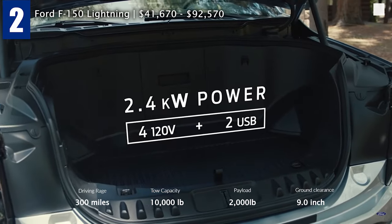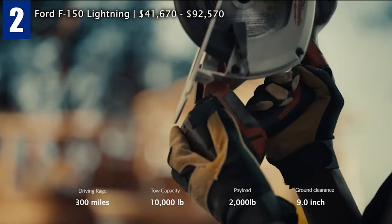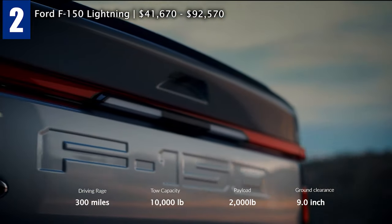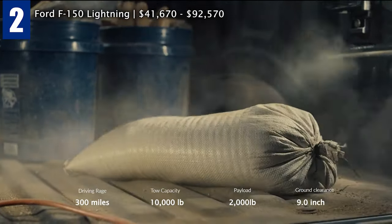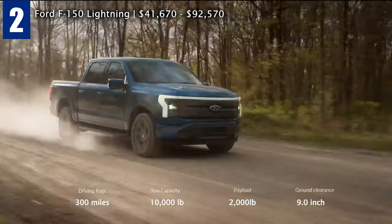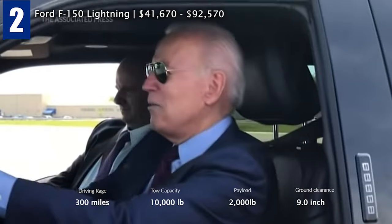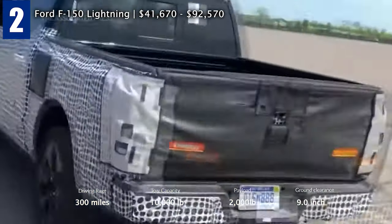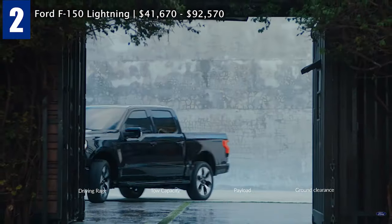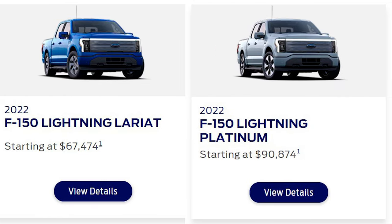Targeting contractors and other commercial truck users, the Lightning can power electric saws and other equipment, eventually eliminating the need for generators at work sites. There are up to 11 power outlets in total. Arriving in 2022 with an expected range of 300-plus miles per charge, it accelerates from 0 to 60 mph in 4 seconds — during a test drive, US President Joe Biden guessed it was around 4.3 seconds. The Ford F-150 Lightning is due to go on sale in spring 2022, with more expensive trims like XLT, Lariat, and Platinum available shortly after.